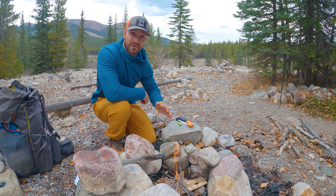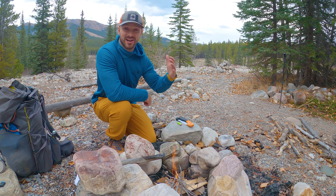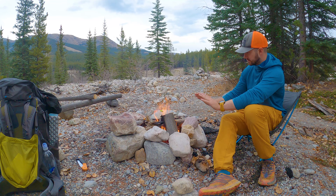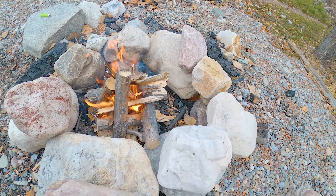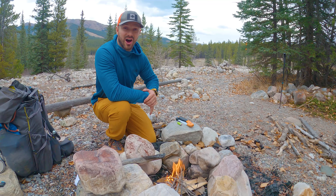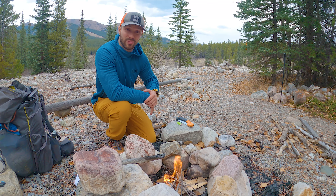Looks like we've got some flame going here. The first reason a fire is great is that it helps keep you warm at night — temperatures drop really quickly and it's started already. Number two is that it gives you light to hang out with friends, or just so you don't have to get into your sleeping bag and tent right away. It's only 7 p.m. and it's going to be dark within 20 to 30 minutes.